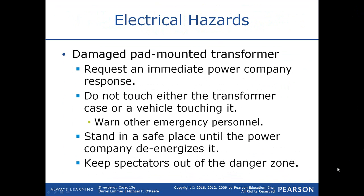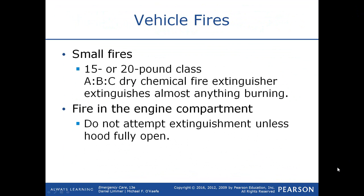Damaged pad-mounted transformers transform large amounts of electricity, so request an immediate power company response. Don't touch either the transformer case or a vehicle touching it, and warn other emergency personnel as well. Stand in a safe place until the power company de-energizes it, and keep spectators out of that area.